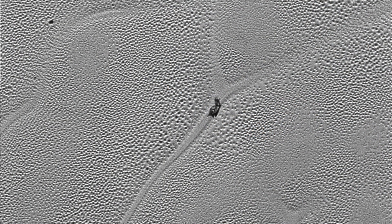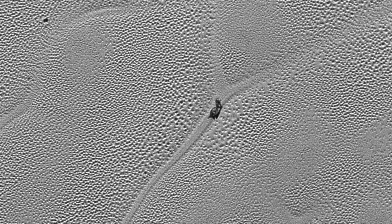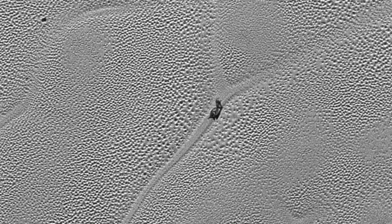On July 14th, 2015, NASA's New Horizons probe flew around 7,800 miles, or 12,500 kilometers, above the surface of Pluto, which made it the first spacecraft to explore the dwarf planet.